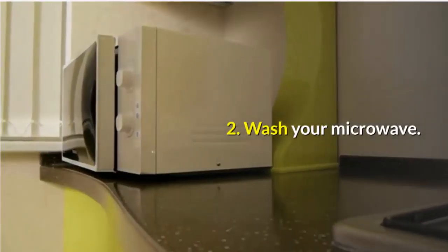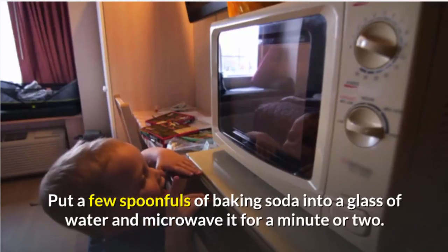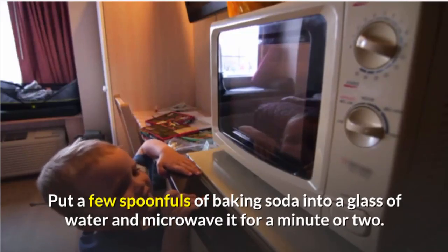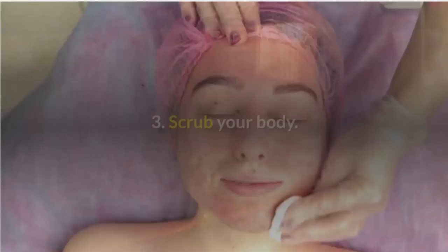2. Wash your microwave. Put a few spoonfuls of baking soda into a glass of water and microwave it for a minute or two. Then you'll be able to wipe all the grime off your microwave walls easily.